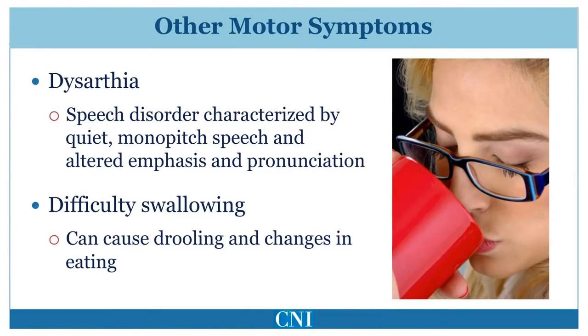Speech is commonly affected in Parkinson's disease and can significantly interfere with communication. Speech disorder associated with Parkinson's disease is sometimes referred to as dysarthria, or hypophonia, meaning that speech becomes softer and at times more rapid. Speech therapy using the Lee Silverman voice technique can sometimes be helpful in improving volume. Another common symptom is difficulty swallowing, or dysphagia. This can result in the need to alter the diet and eat only softer foods. When dysphagia becomes severe, the patient may be at increased risk of developing pneumonia. Because automatic swallowing is often reduced, saliva may pool in the mouth, resulting in drooling.